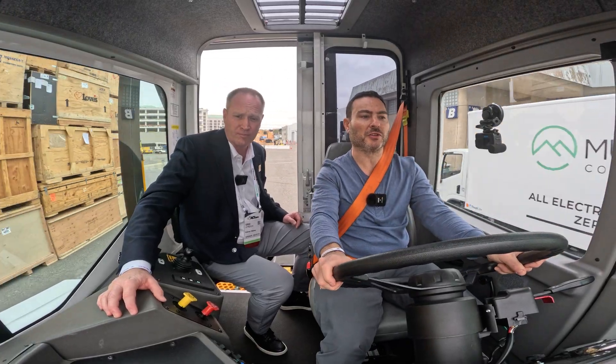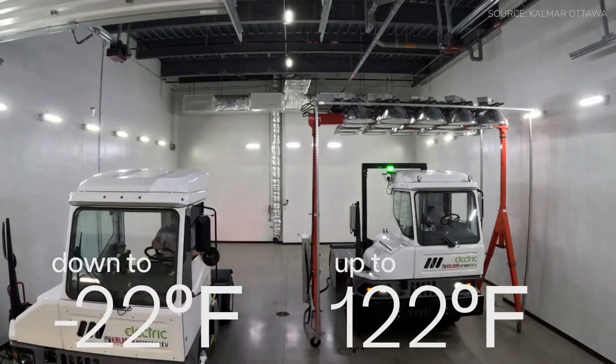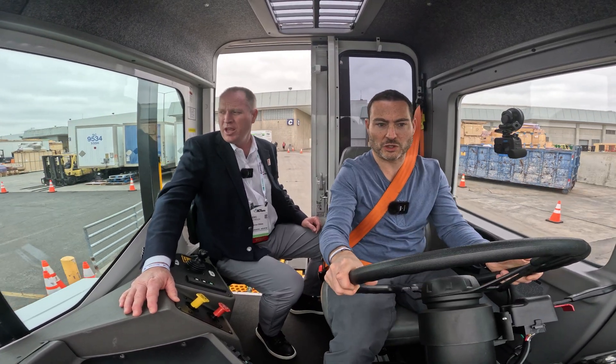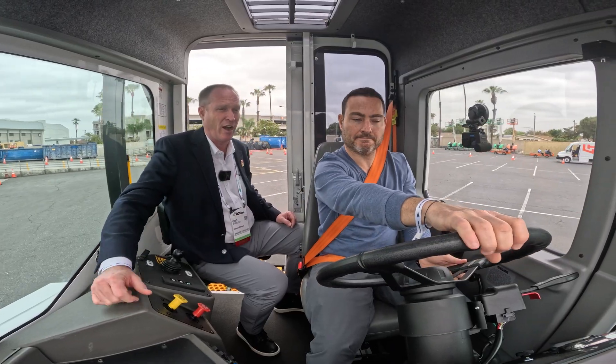Regarding the batteries, the tractor was tested from minus 22°F all the way up to 120°F. It has an active thermal management system (TMS) with three coolant loops: one to cool the traction motor, one to either heat or cool the batteries depending on ambient temperature, and a third loop for the cab itself. All electric tractors come standard with air conditioning and a heater.